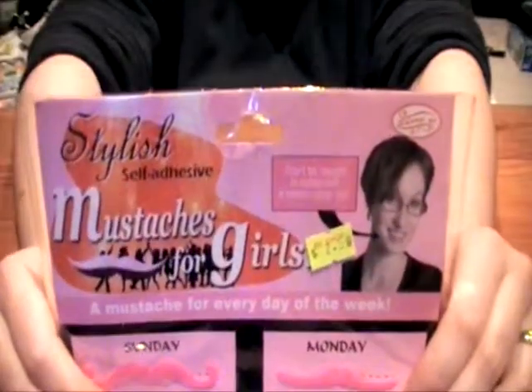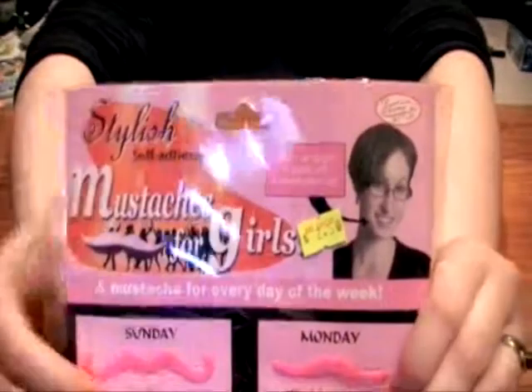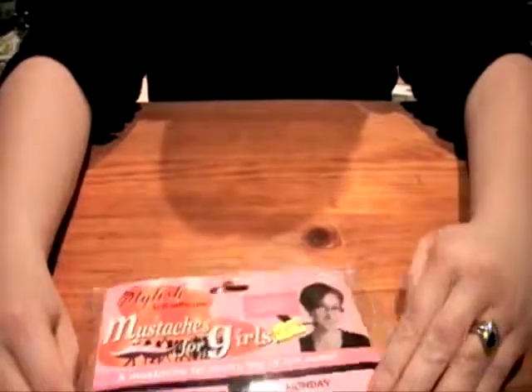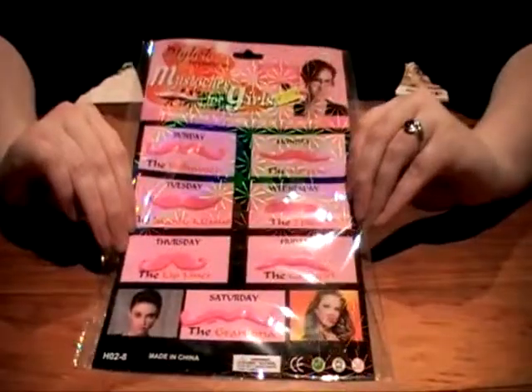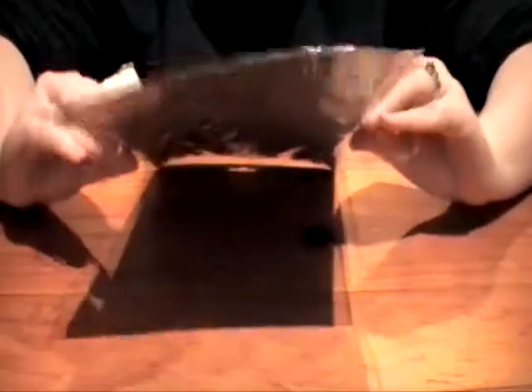Look at things that women pay hundreds of dollars to go to the beauty parlour for to get removed, and they scream and worry that they're there — but now you can buy them. That's ridiculous. But not only that, this pack actually comes with one for every day of the week, and they're all named. They're mostly different. So let's have a quick look.